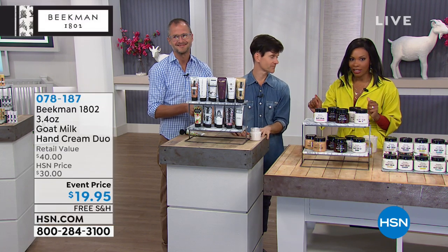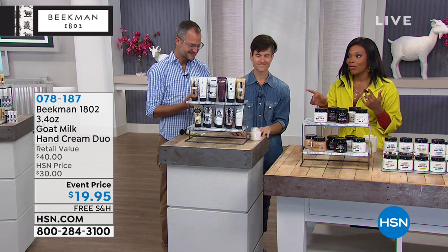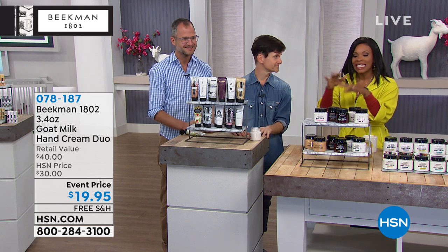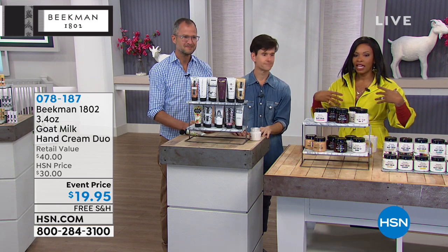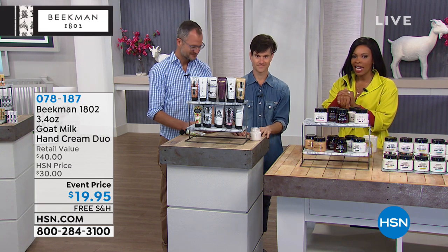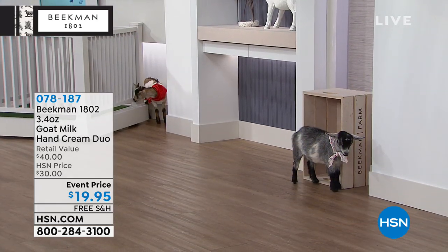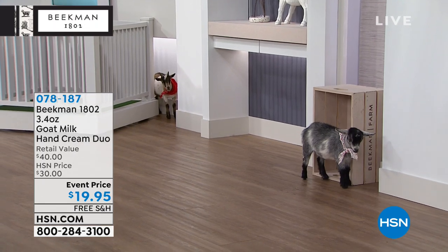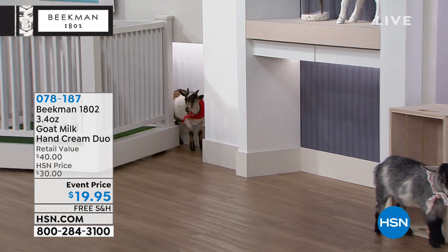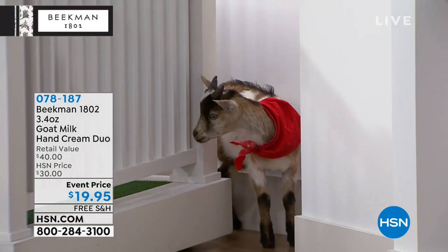I love the value — you have an event price. Normally our price on this is $30. Today you've got it at $19.95, and you really have something dedicated for the area of your hands that you can't hide. We're using our hands all the time. There are a lot of you on Facebook saying you have dry skin — if your skin is dry on your face, I know it's dry on your hands too. Go ahead and pick that up.